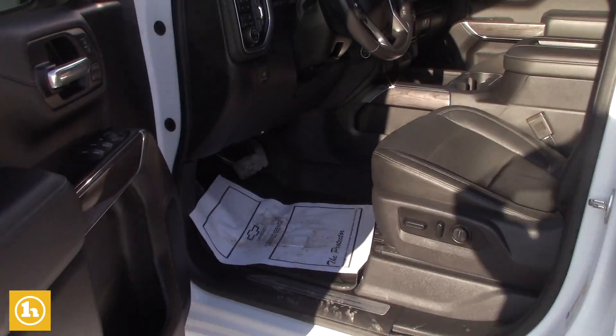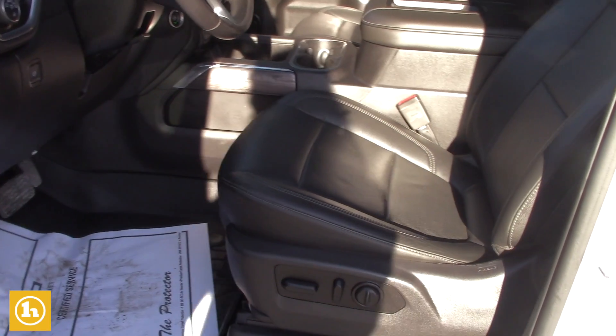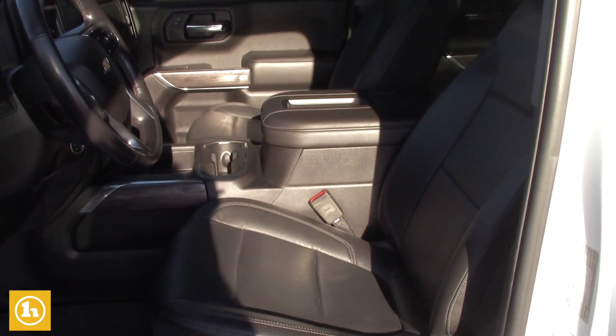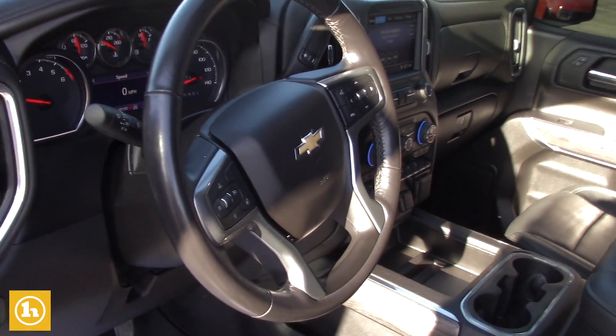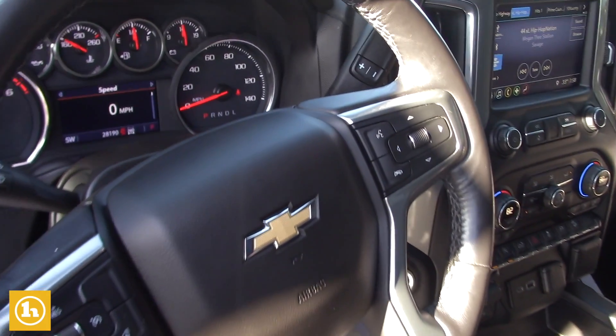It is the black interior, it's got the memory seat here for the driver's side. It's got heated steering wheel, heated seats, dual climate control, and a nice big touchscreen radio with a backup camera.